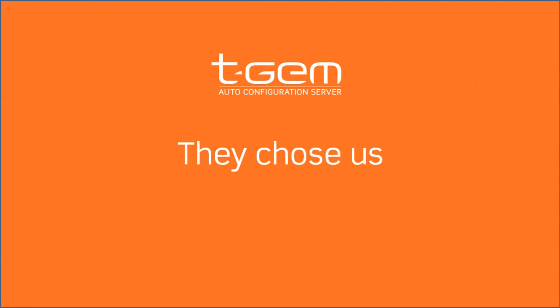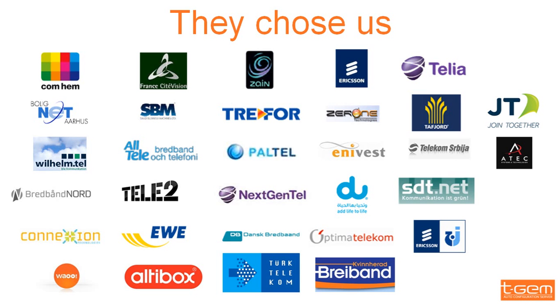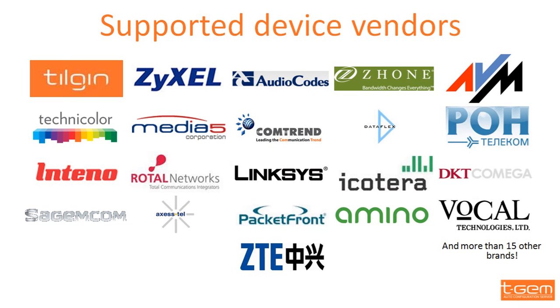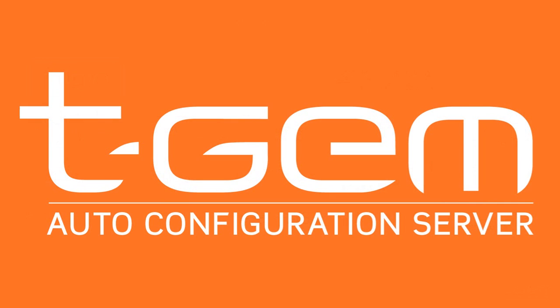Here you can see a list of some of the more than 100 operators who chose us, as well as some of the 30-plus third-party vendors TGM is interoperable with. Thank you. We hope to see you soon on tgm.info.